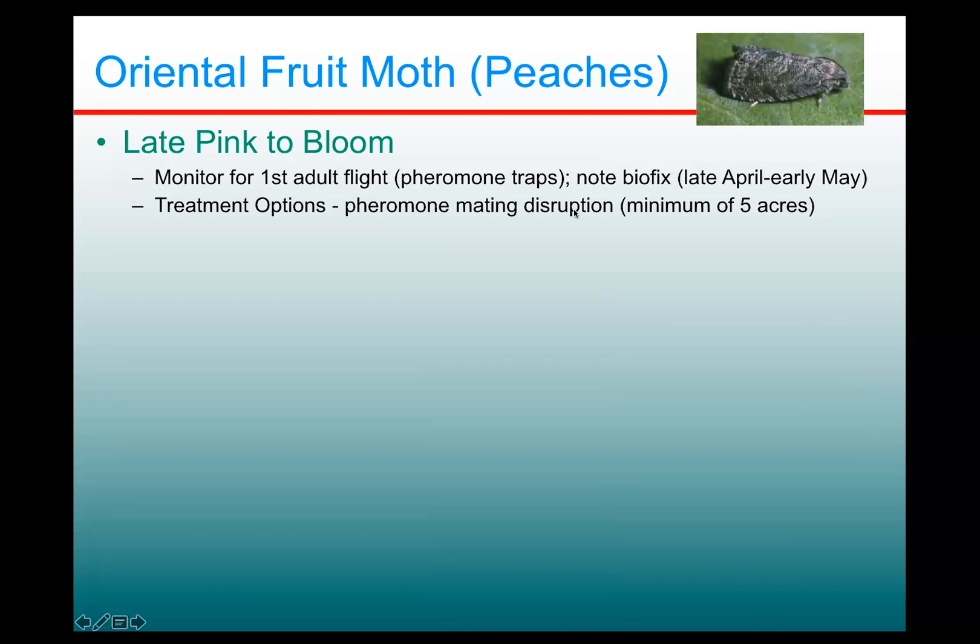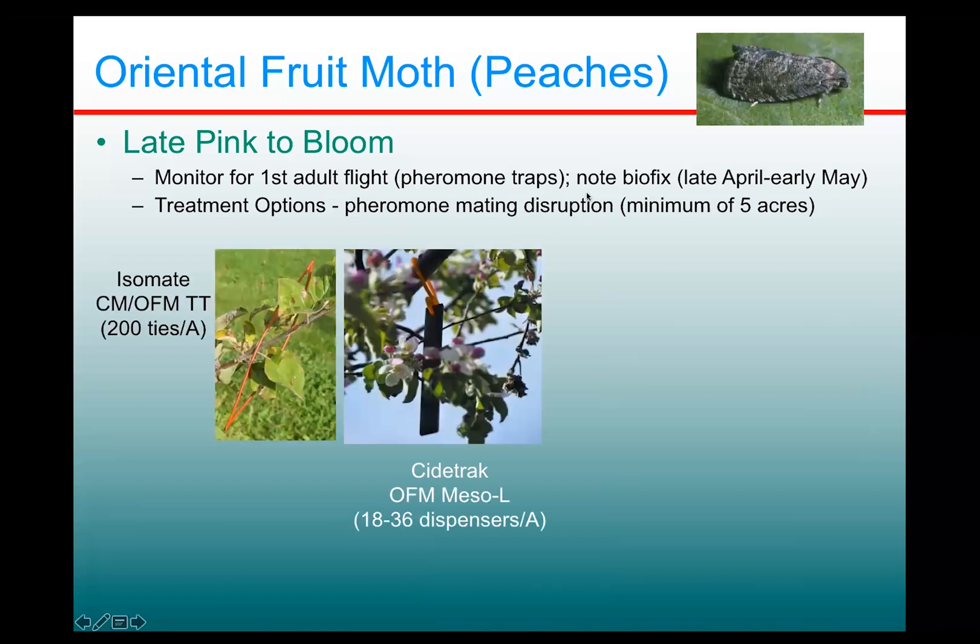It's good to have your pheromone product dispensers out there by the time that first flight starts. We have a number of products available. There's the Isomate ties — the ones I would recommend are the twin tube ties, Isomate CM-OFM-TT, twin tube.